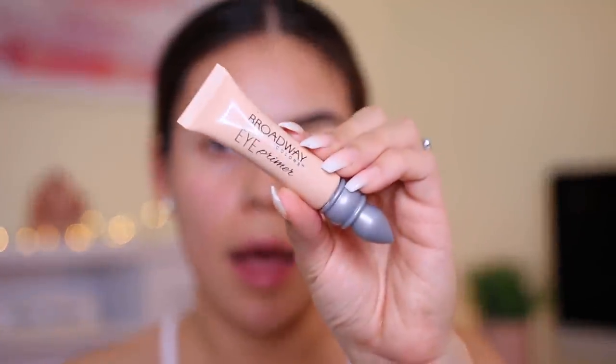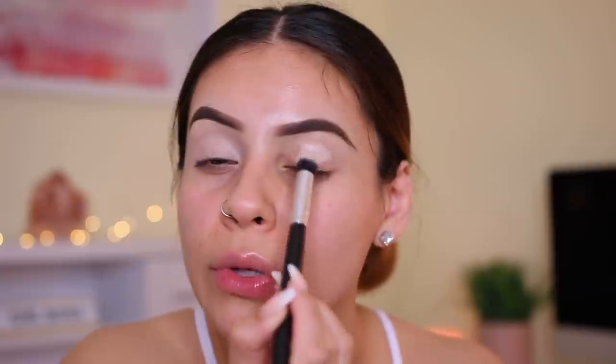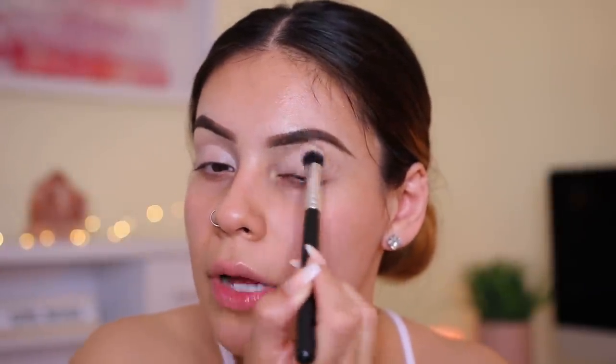I'm going to be using this Broadway Colors eye primer — I actually found this at Dollar General and it is like freaking bomb. Such a good eye primer. I really like this one and the NYX Proof It eyeshadow base, which is probably another really nice one as well. Actually, NYX has an eyebrow primer in the same exact packaging as their eyeshadow primer. So if you're ever getting it, just make sure you're not getting the eyebrow primer — I tried applying that to my lids once and my eyeshadow was super patchy. This Broadway Colors one is great and it's like $4 at Dollar General.